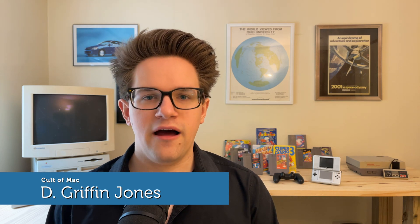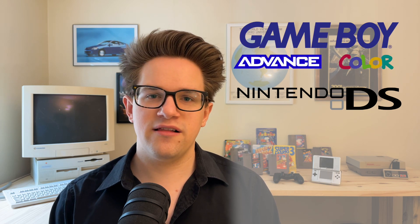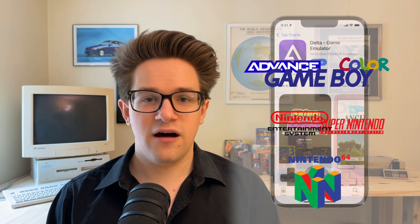Game emulators are finally on the iPhone, on the regular App Store. No need to jailbreak, no need to plug your phone into your computer through a hacked-together process. You can emulate Nintendo DS, Game Boy, Game Boy Advance, Game Boy Color, NES, SNES, and N64 games on your iPhone.